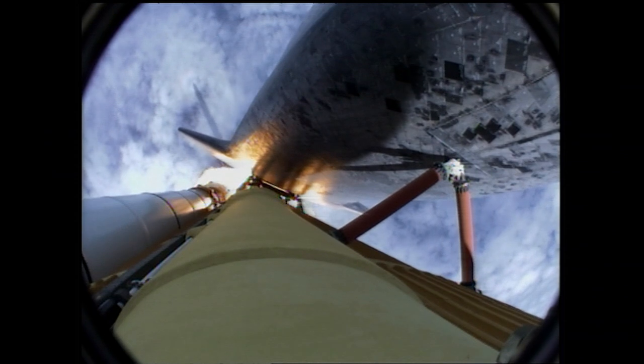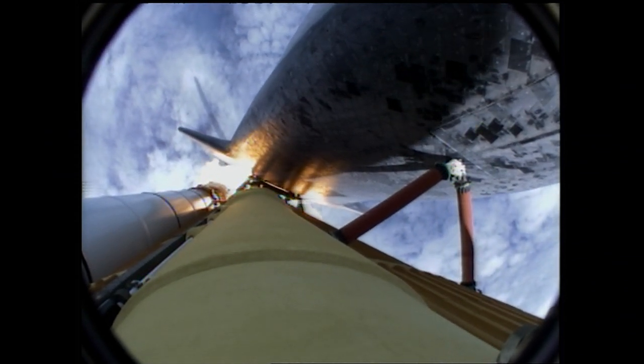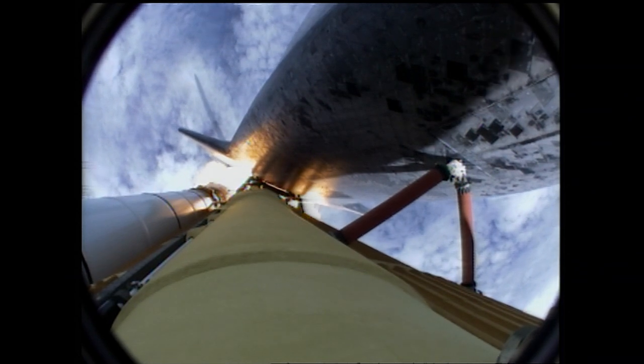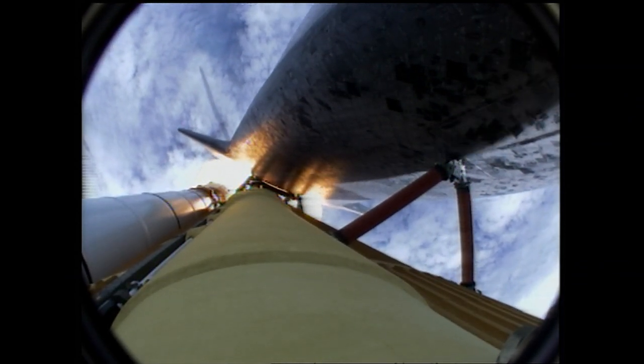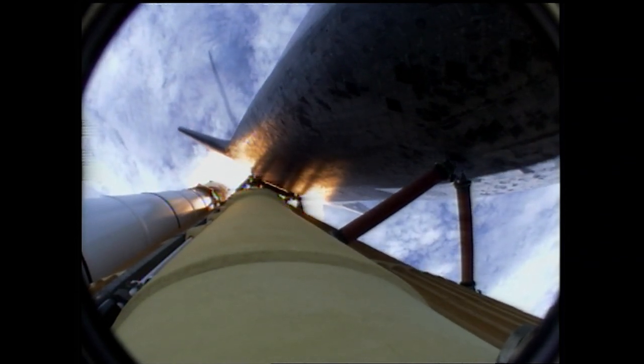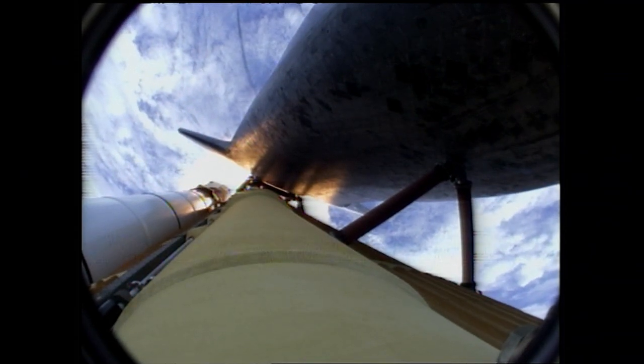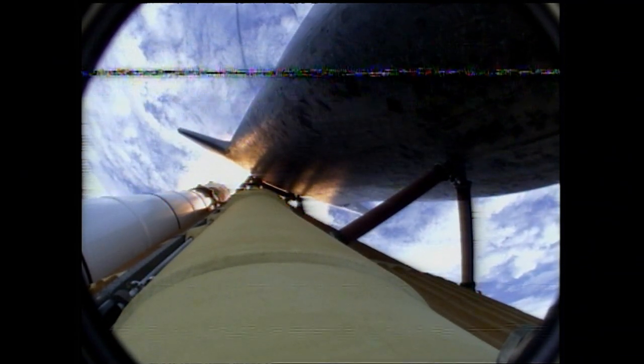Engines now revving up, standing by for the throttle up call. Atlantis, go at throttle up, no action DPDT. Go with throttle up, no action on DPDT. That call from CAPCOM Barry Wilmore — a transducer, instrumentation only, no action required.